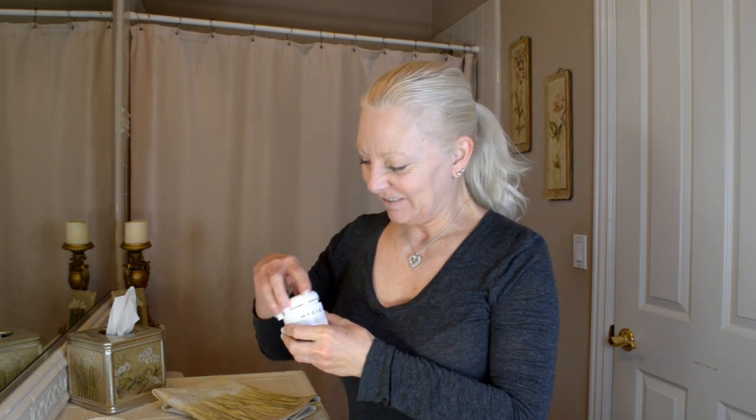It's called Hygieia and it has 4% Idebenone and Hyaluronic Acid, which we all know is fantastic. It has so many great ingredients and it smells good too. I just wanted to show it to you. The jar is kind of dirty because I've been using it for a while. You're probably looking at it and thinking to yourself, 'Oh my god, is that the color of the cream?' Well, let me show you.